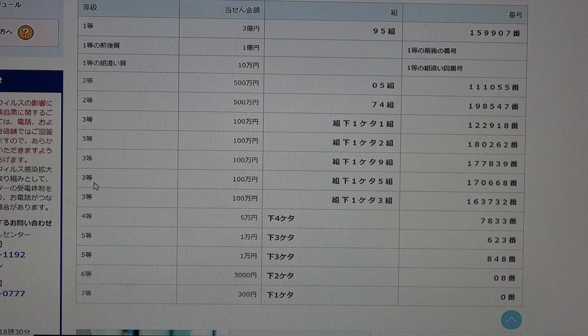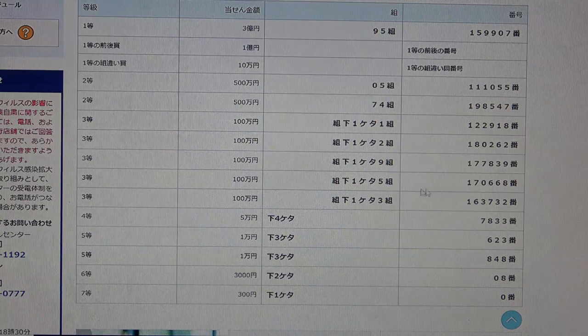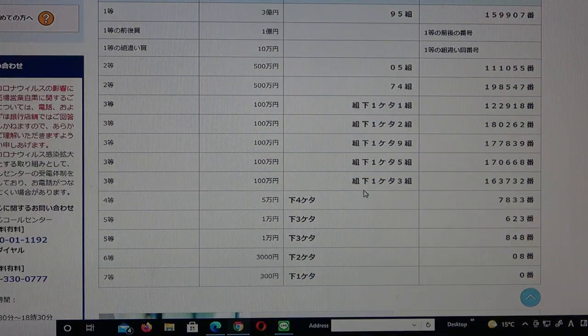To win the third fourth prize — hyaku man-en — the last digit in your grouping number must be 5, and you must have these exact numbers in the exact order: 1, 7, 0, 6, 6, 8. No good for me. To win the third fifth prize — hyaku man-en — the last digit must be a 3, and you must have these exact numbers in the exact order: 1, 6, 3, 7, 3, 2. No good for me.